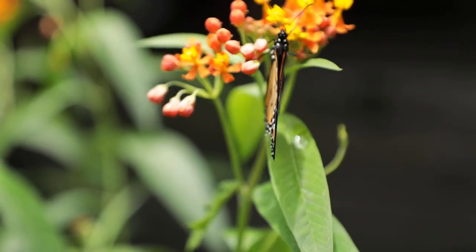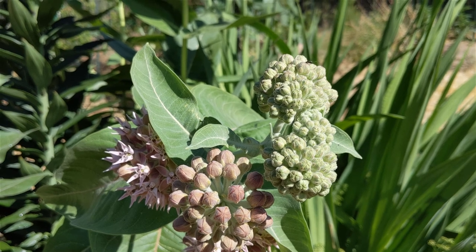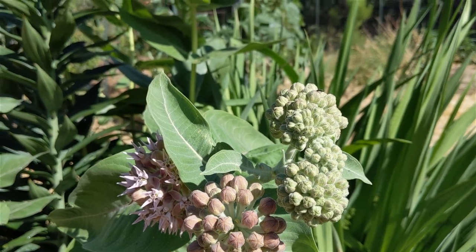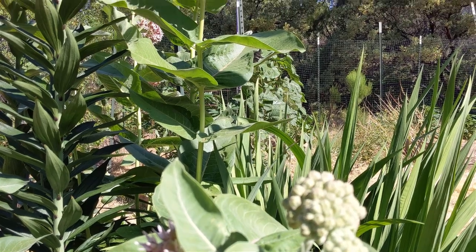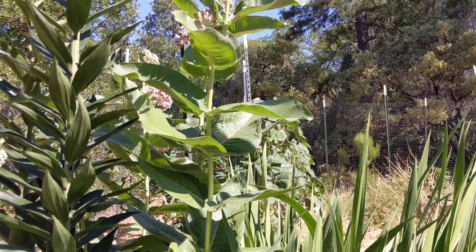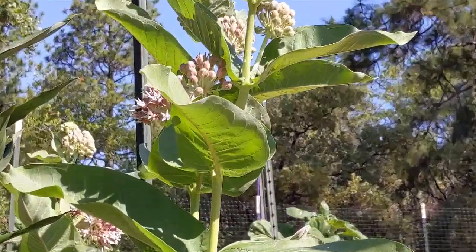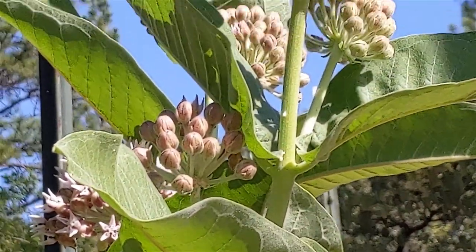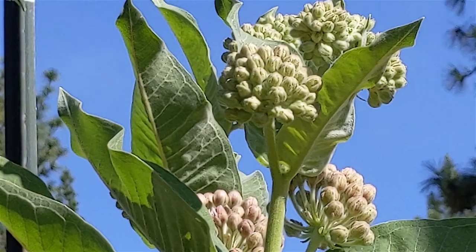I do see various butterflies come to the flowers and drink nectar. Unfortunately, in four years of growing the plant, I don't remember seeing a monarch butterfly on it, or anywhere close to it. My story with monarchs is the opposite extreme from what my Florida friend told me — that he could never grow milkweed because the butterfly caterpillars would eat the plant to the ground every time he'd try growing it.